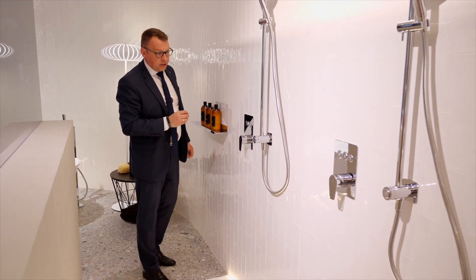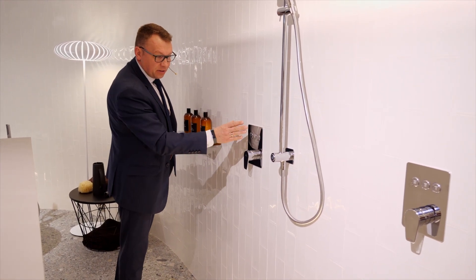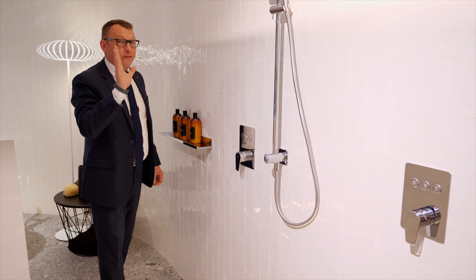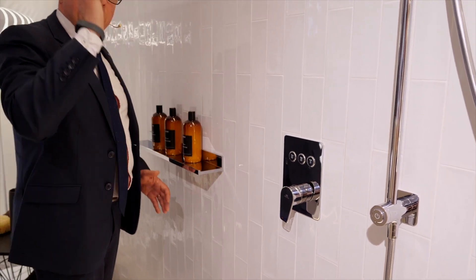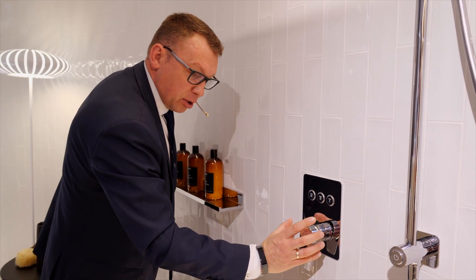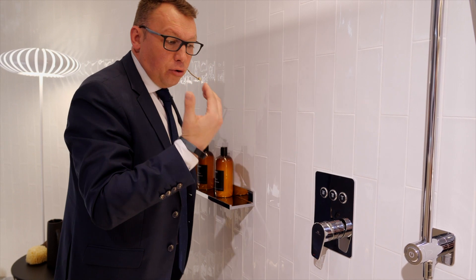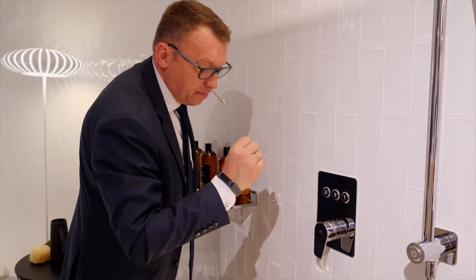A very interesting collection called Touch has an existing alternative to other manufacturers. We tried to build our system using only aluminum — there is no ABS plastic in any of these parts. We believe that using aluminum gives a longer life cycle. We have a system with different switches — two, three, or four switches. The water temperature can be regulated without pressing the button.